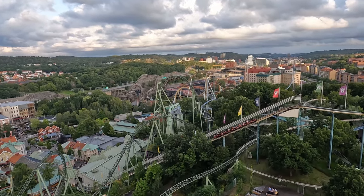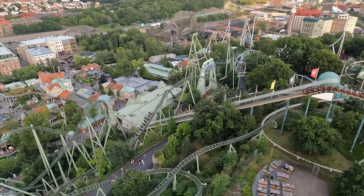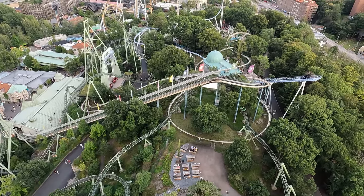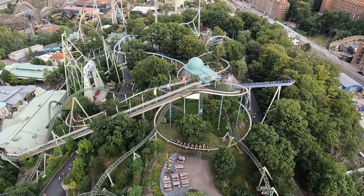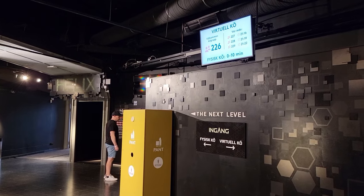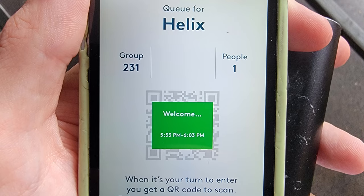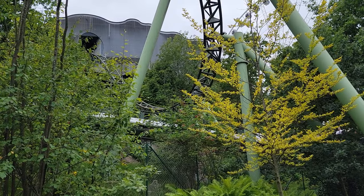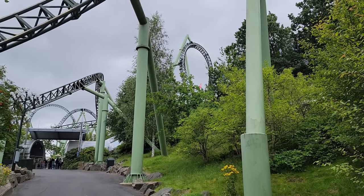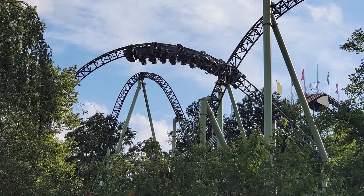The lengthy queues are a symptom of the ride's popularity. There are two best ways to minimize your waits. First, head here immediately after the park opens — you can usually get a quick ride or two with minimal wait if you go there first. Second, utilize the park's highly effective and free virtual queue system. You can book return times on the park's app for several rides, including Helix. You get a 10-minute return window, and you'll be greeted with no more than a 5-minute wait upon entry. Return times for Helix go the fastest, but keep checking as more are constantly added throughout the day.